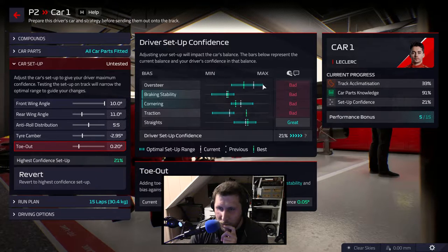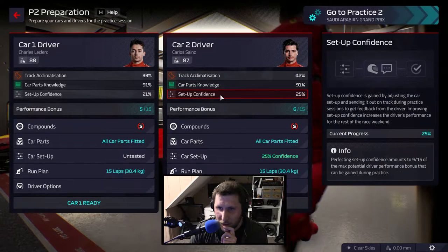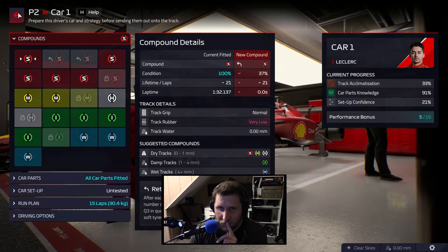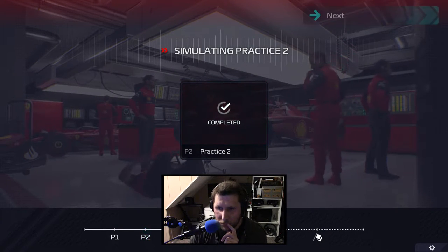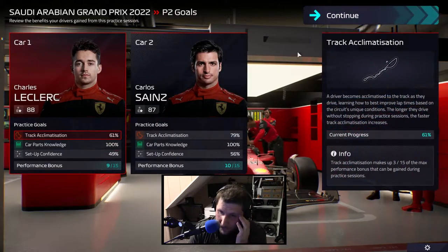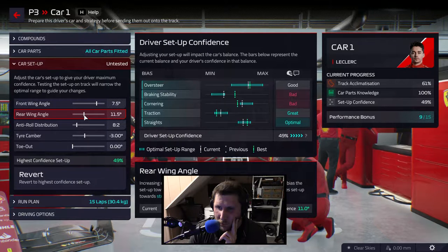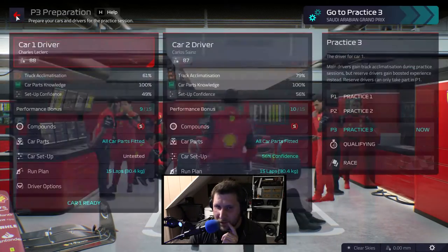So this is going to move them a little bit around, see if we can have any better setup confidence. Let's try those. We'll keep those recommended — softs. We're getting better on the setup, not as much as I'd like. Getting closer. I feel like that's going to be a little bit better.